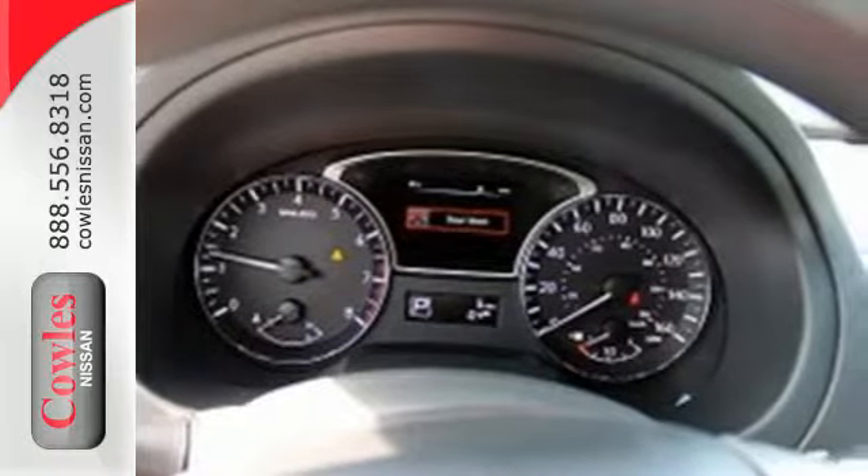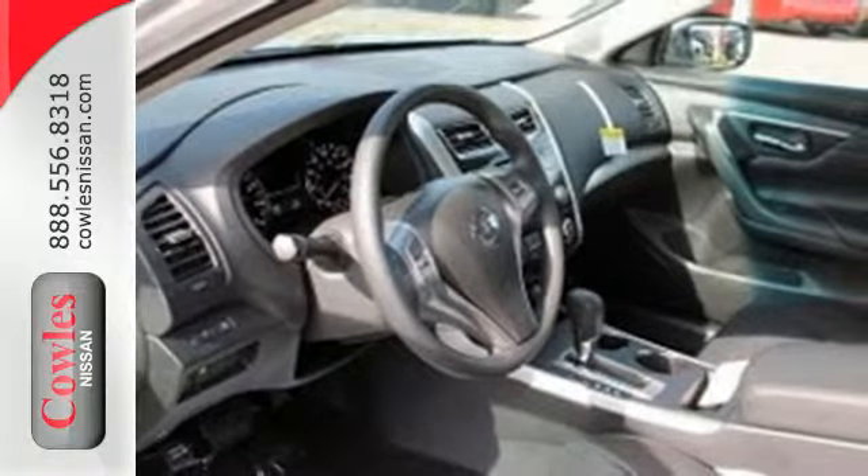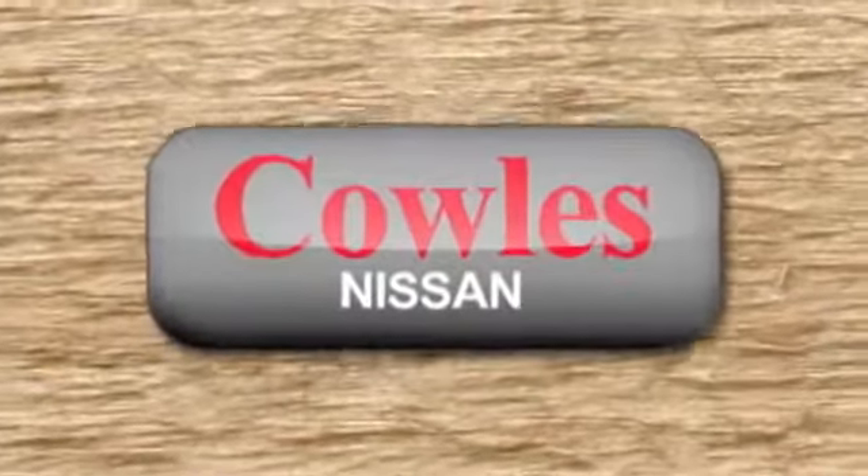Plus it has impressive technology like push-button start, an advanced drive-assist display, Bluetooth, an advanced airbag system, and active understeer control. This Altima has it all.